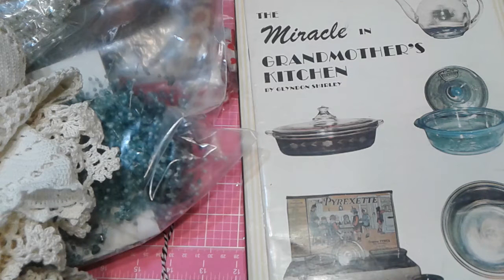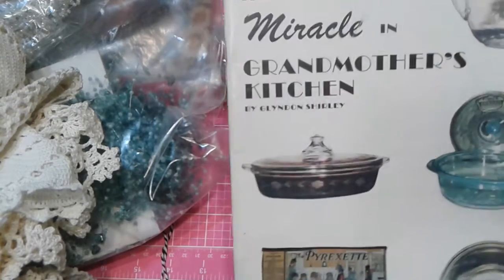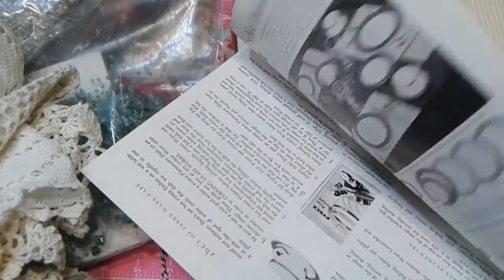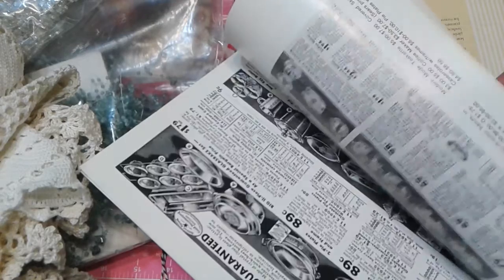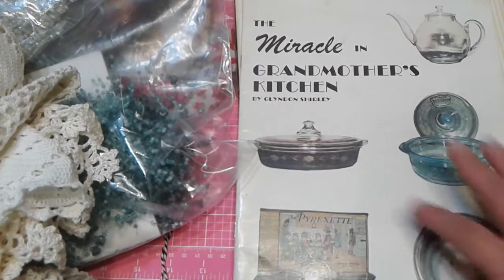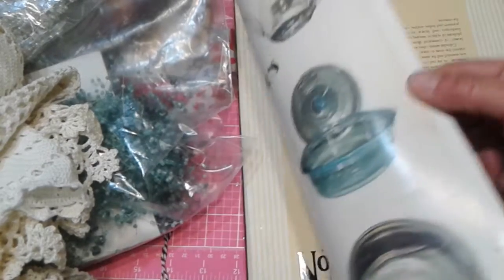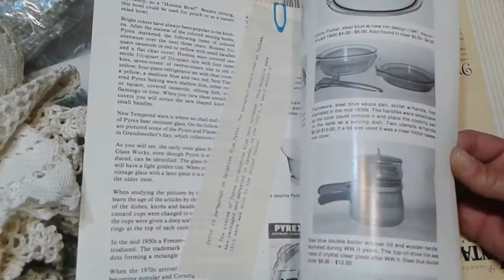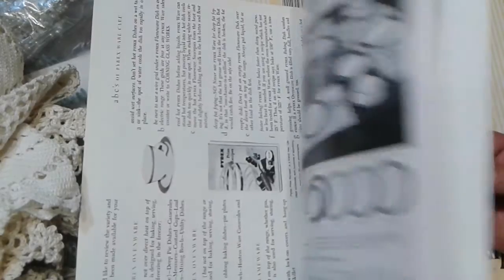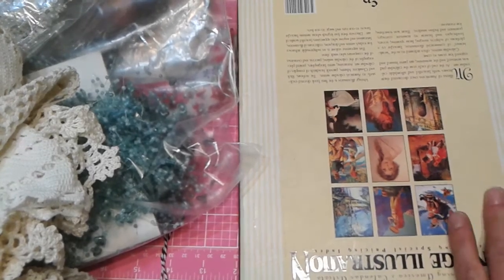For my not-so-secret sister who also crochets. Then I found this — it's called 'Miracle in Grandmother's Kitchen' and it's old too. It has all these fun ephemera pieces and really fun cookware, dishware, and things for your kitchen. I have a friend in my Chic Craftique group named Julie who likes to do this kind of stuff in decor, so I thought this would be a fun coffee table or kitchen book for her. I think I got that for 40 cents.